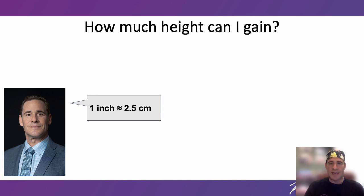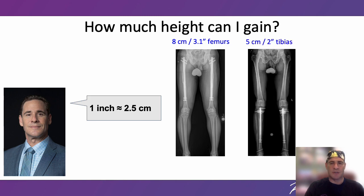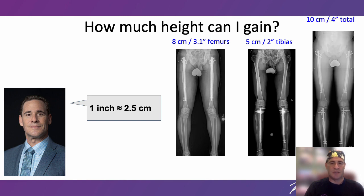How much height can you gain? With one round of surgery it's possible to safely add up to 8 centimeters, which is 3.1 inches, in the femurs — the thigh bones. Up to 5 centimeters, which is 2 inches, in the tibias — the shin bones. And even up to 10 centimeters, which is 4 inches combined in both the femurs and the tibias.